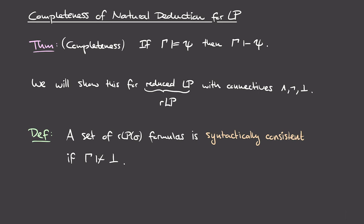The main new definition we'll need is that of a syntactically consistent set of formulas. We call a set of formulas syntactically consistent if that set gamma does not entail absurdity — in other words, it's impossible to prove a contradiction based on formulas in that set. This concept is useful because we can restrict our attention to consistent sets when proving completeness. Suppose we have some set gamma which proves an absurdity.